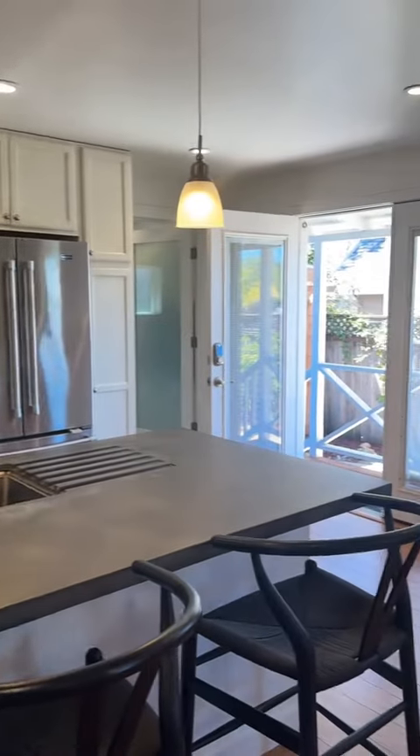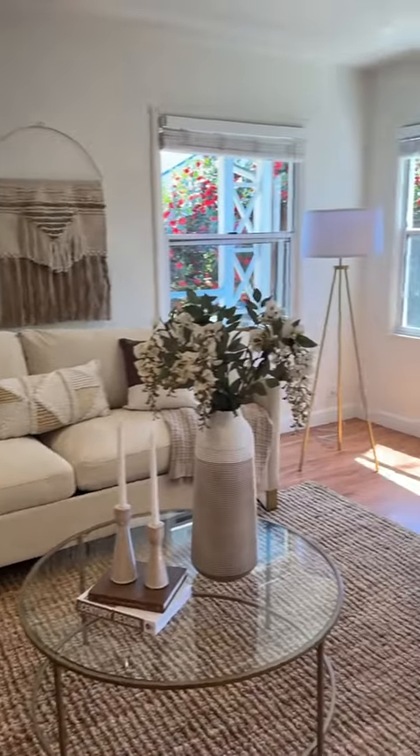This is a beautiful property on Cozy Court. It has a main home, but also an ADU — and it's beautiful.